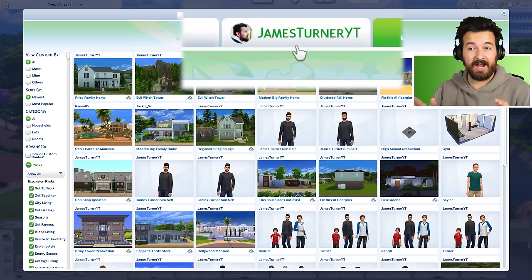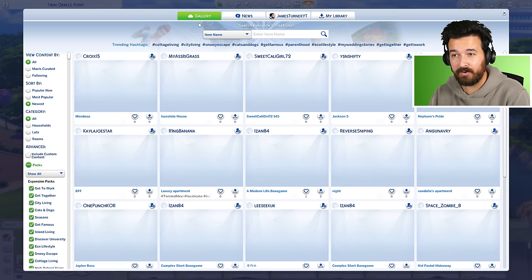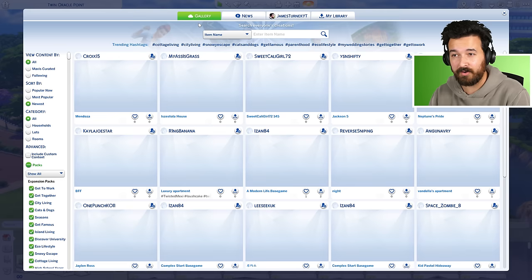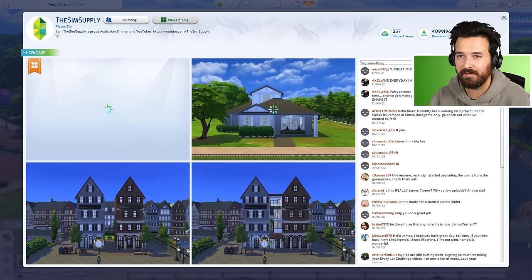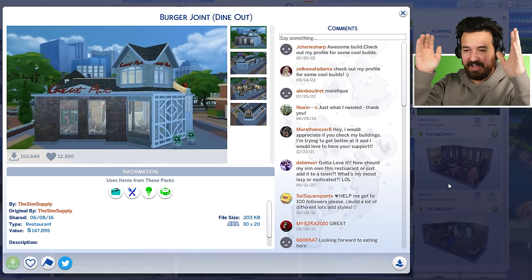First thing to keep in mind is I actually have two gallery names. I'm currently James Turner YT — if you want to find any of my new stuff built in the last two years, it'll be James Turner YT. For my older stuff, you have to go into the gallery, enter The Sim Supply because I was formerly known as that. You can see the downloads and followers to confirm it's the right account. Let's view my catalog and go to most popular.